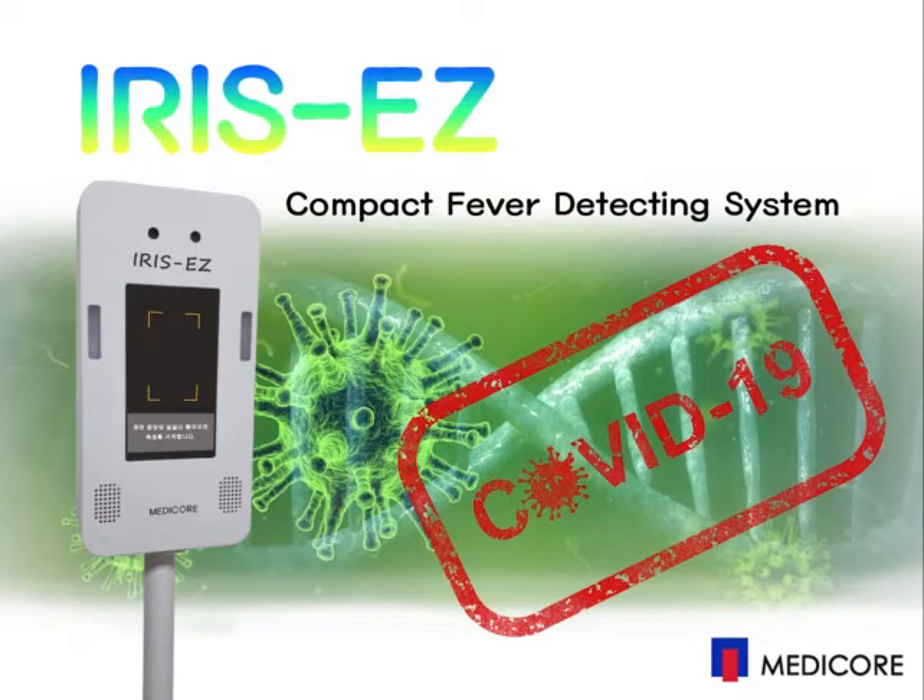IRECC allows operators to measure facial temperatures without contacting the subjects. It will help us to prevent the COVID-19 infection from spreading out by distinguishing if he or she has a higher temperature.